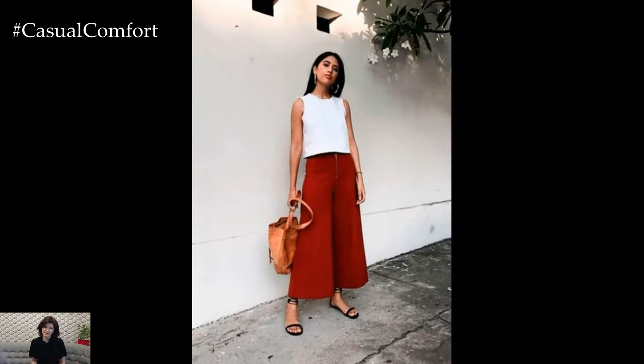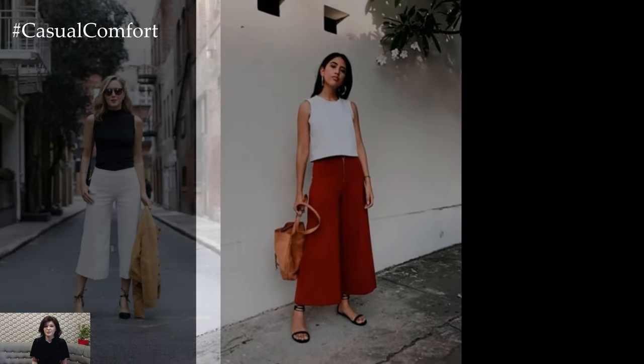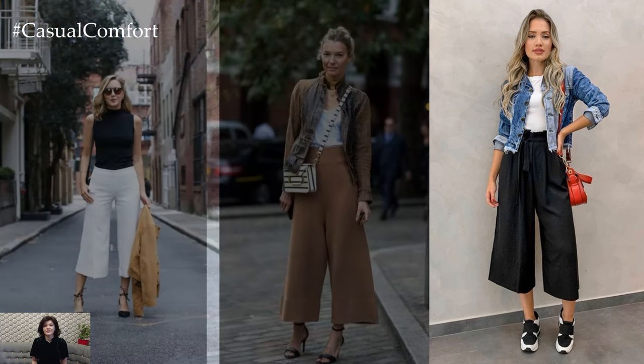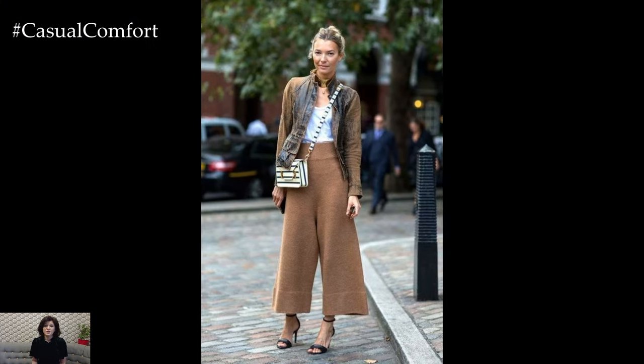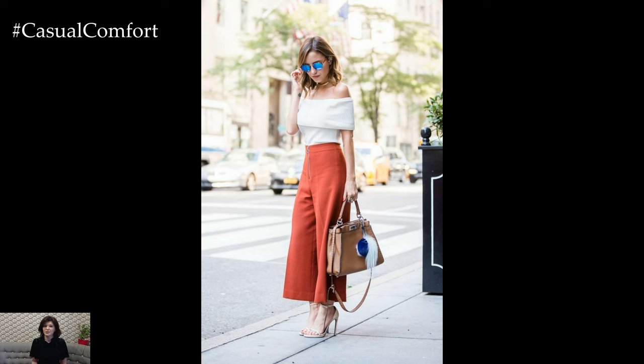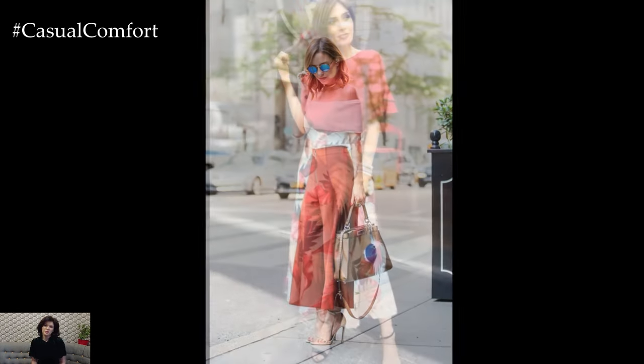For a polished and professional ensemble, opt for tailored culottes in a structured fabric such as wool or cotton. Pair them with a crisp button-down shirt or a sleek blouse and accessorize with heels or loafers for a sophisticated office-appropriate look. Adding a blazer or structured jacket completes the ensemble, making it suitable for meetings or presentations.